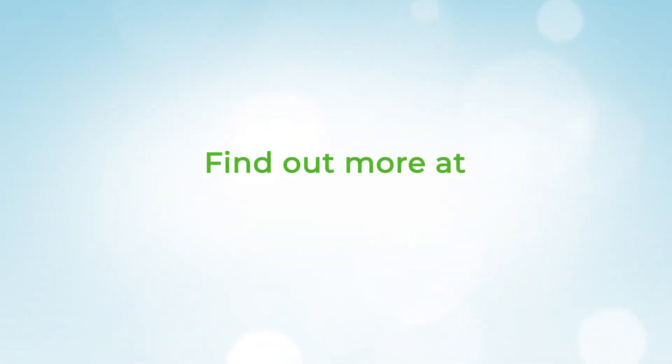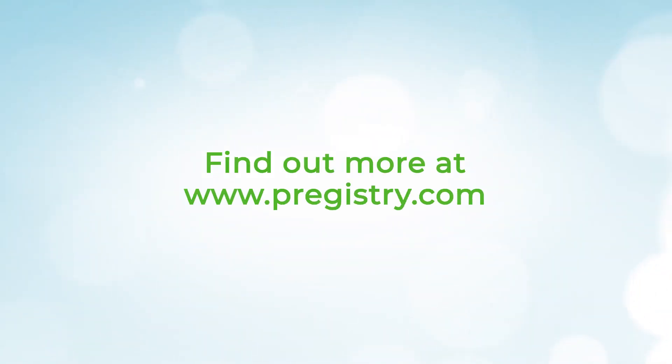Be sure to stay connected with your pregnancy provider throughout your entire pregnancy to ensure that you can keep you and your baby healthy. For more information about this, check out www.pregistry.com.